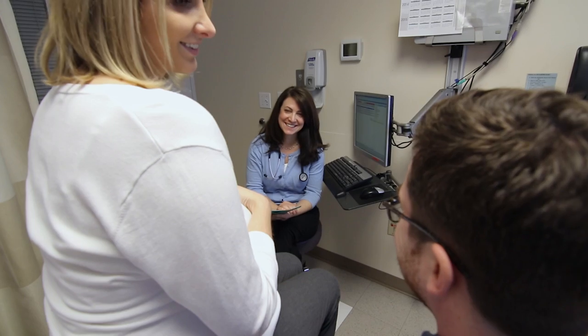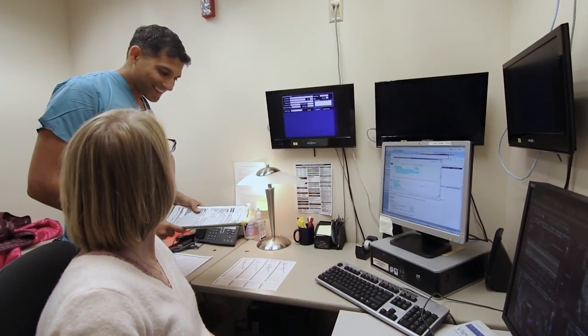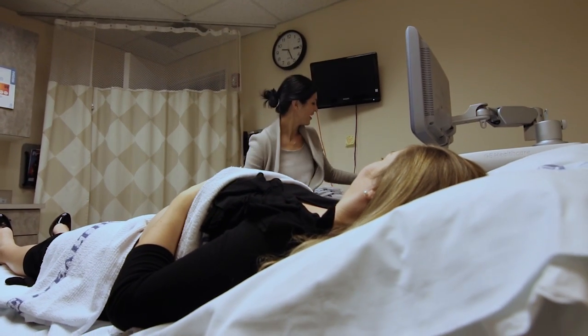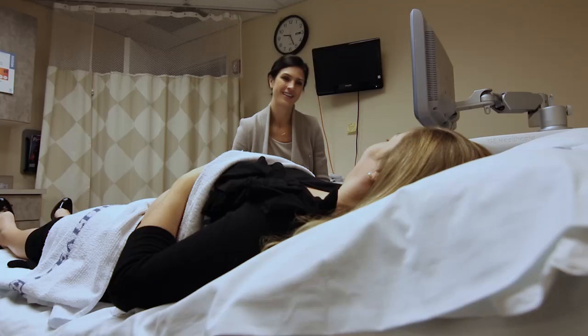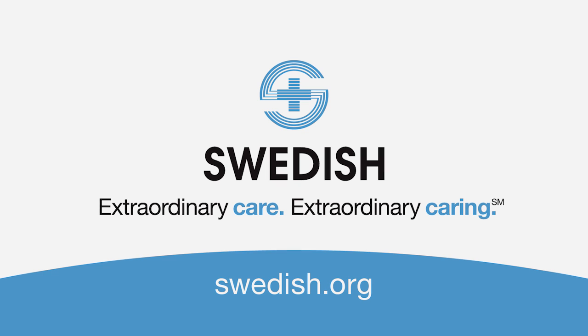Once patients establish care with our practice, they will often be seen by a couple different maternal-fetal medicine specialists, and the patients will get to know them well. The Swedish Maternal and Fetal Specialty Center is different from other centers in that we have a large group of maternal-fetal medicine specialists who work as a group and are always available to the patients in the hospital. We're able to take care of the whole gamut of maternal and fetal issues, and after delivery, the babies don't have to be transported to another facility with rare exception. It's been huge for patient satisfaction and much better for patient care.